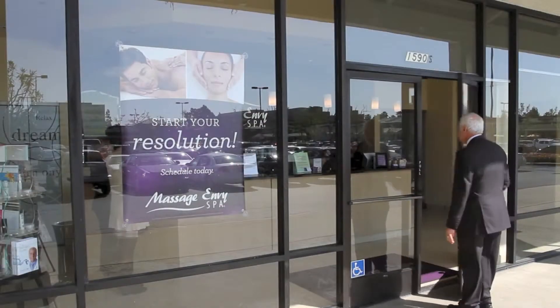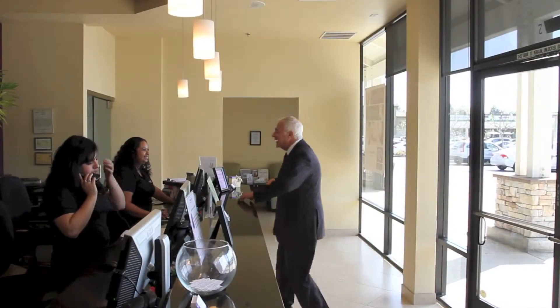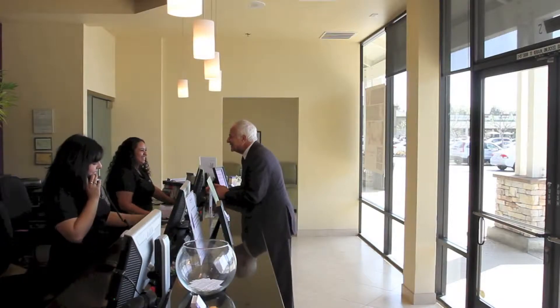Hello, I'm Dr. Howard Murad and I'm here at the Manhattan Beach Massage Envy and Spa. I'm here to talk to you about the Murad Healthy Skin Facials which are offered exclusively at Massage Envy. It's based on the Murad philosophy of looking, living and feeling better. Massage Envy's mission is a pathway to wellness where we have professional, convenient and affordable treatments that make a difference in your life.